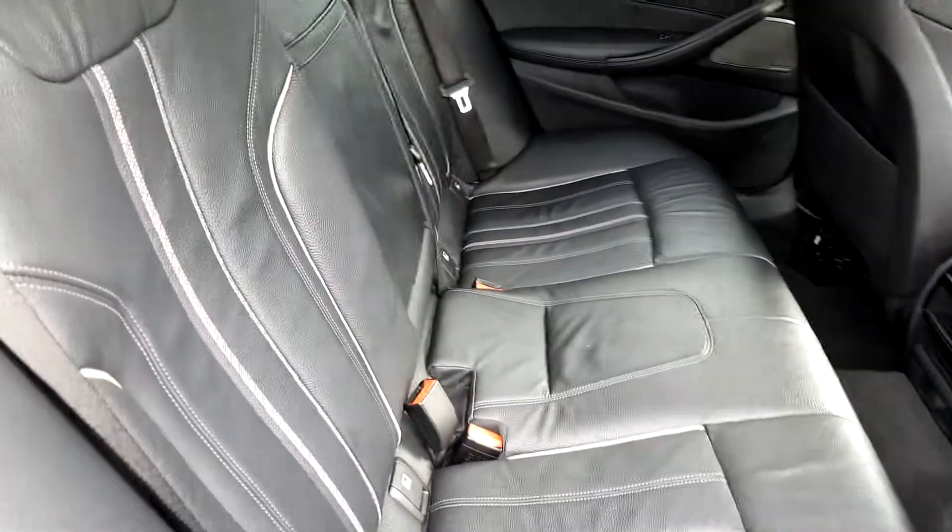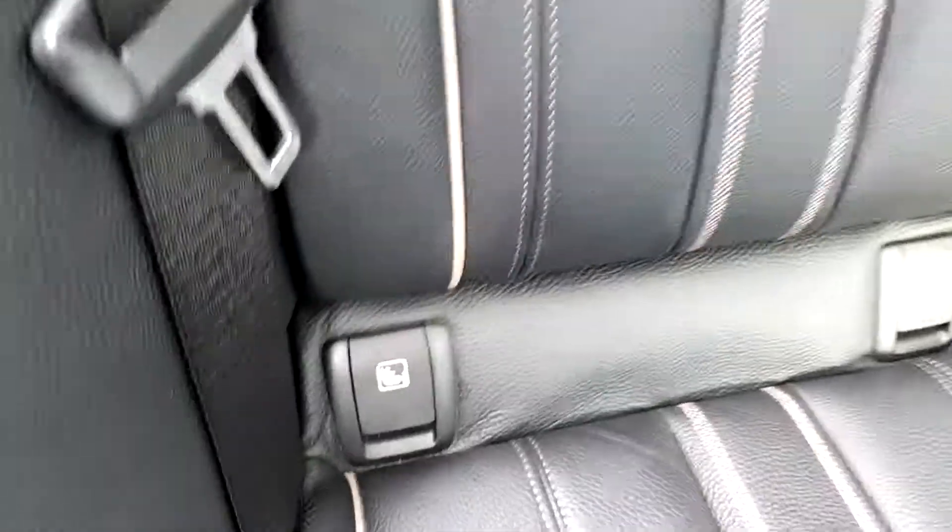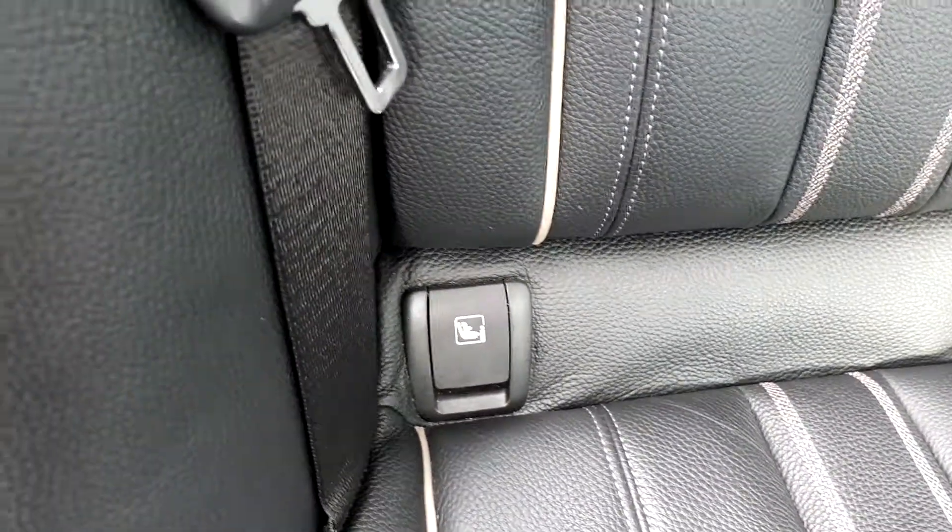As you can see in the back, it's got black leather interior and it is quite spacious. It's also got ISOFIX for safety, securing baby seats if necessary.